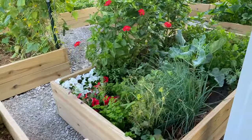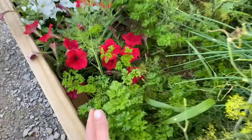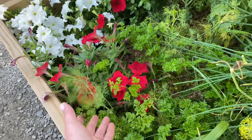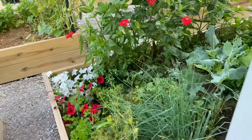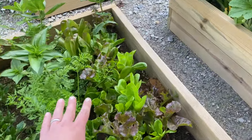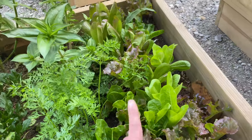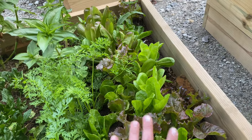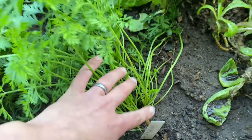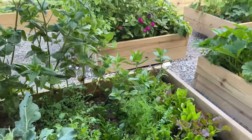Moving on to my last bed — my herbs are doing great, especially parsley, which is loving the cooler nights. Dill is doing amazing, petunias, chives. I've got so many lettuces growing here and I've harvested so many salads from this bed, though they're starting to get a little bitter so I'm slowing down. My carrots are doing fine — look at them forming! I'm excited about that.